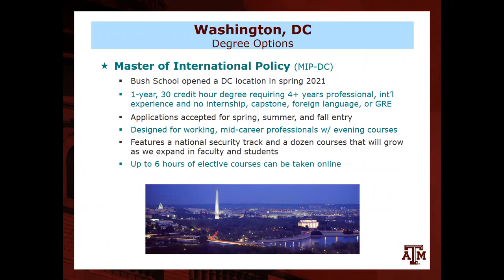A question came in from William asking whether an accepted student can defer to the next semester if needed. For the MIP in College Station, yes — sometimes people plan to start in the fall but their job or military situation changes, and they can roll their admission to spring by working with Ashley in admissions. We just need to confirm it works in the system and that the department approves the deferral.